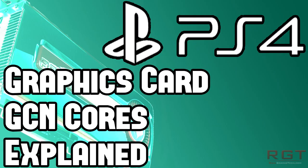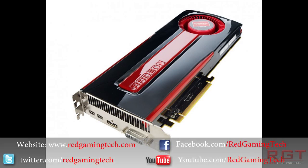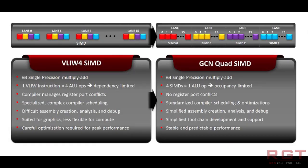Ladies and gentlemen, this is a RedGamingTed.com video. We're going to be discussing and analysing the GCN cores which make up the heart of the PlayStation 4, and most likely the Xbox 720 as well, also known as the Southern Islands, also known as the Radeon 7000 series — discussing what they mean, how they benefit us as users, and just why AMD consider these to be the future of computing.